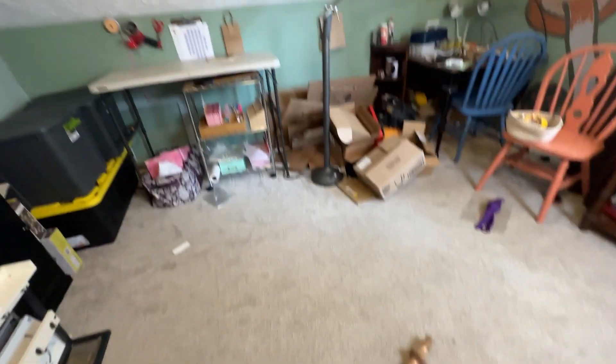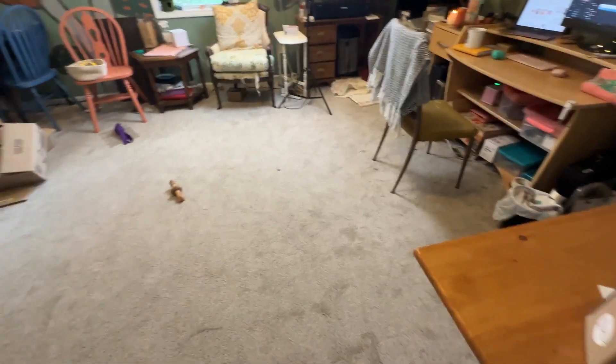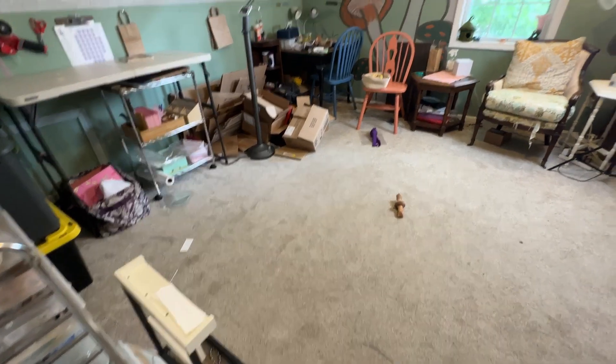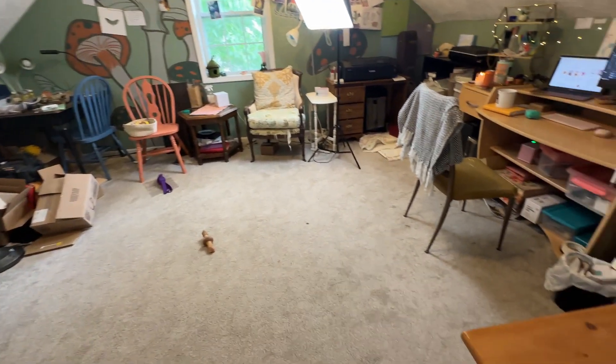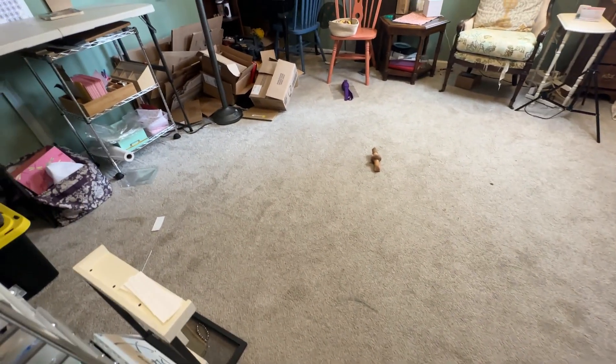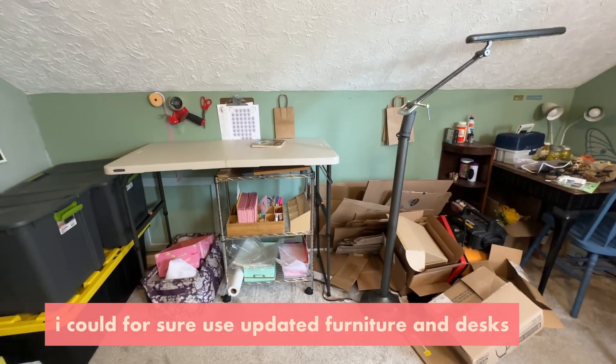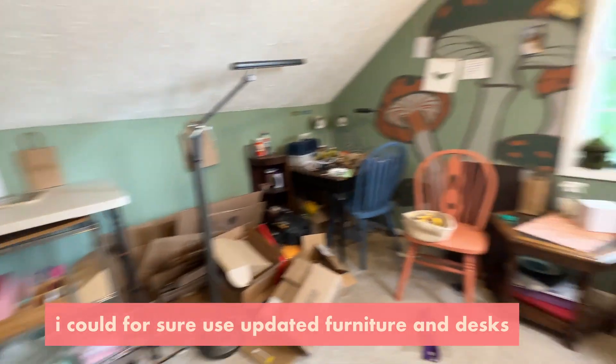Maybe I'll get a rug, and I do like having open space on the floor since I use it to count prints and organize my inventory. Let me know what you think because I don't know what to do — this room is making me crazy. I'll see you next week!